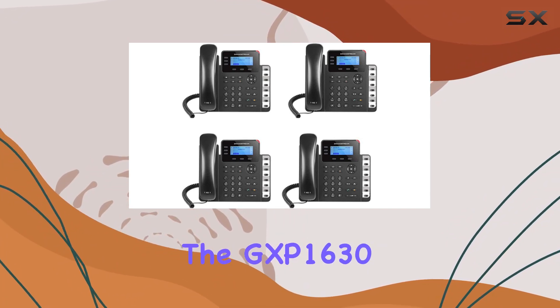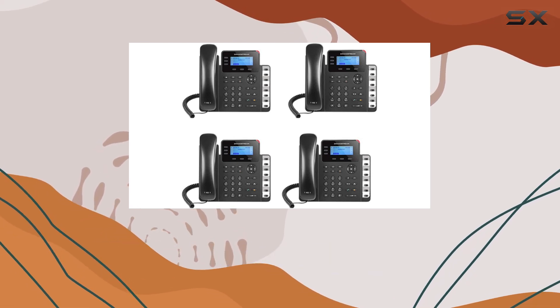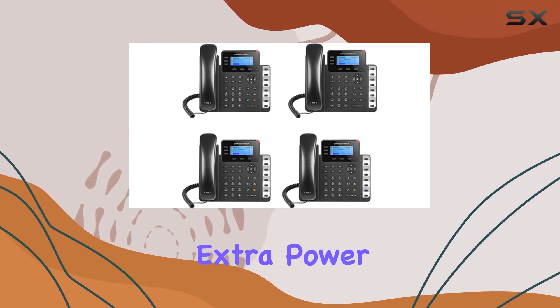The GXP1630 also includes integrated Power over Ethernet (PoE), simplifying installation and reducing the need for extra power adapters.